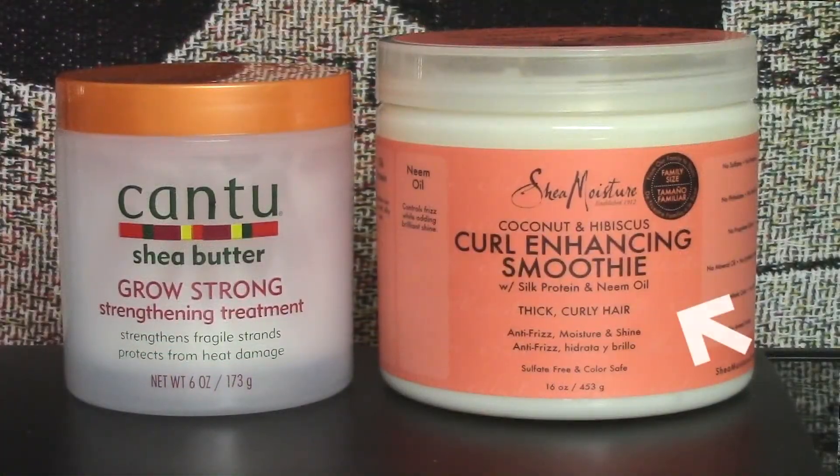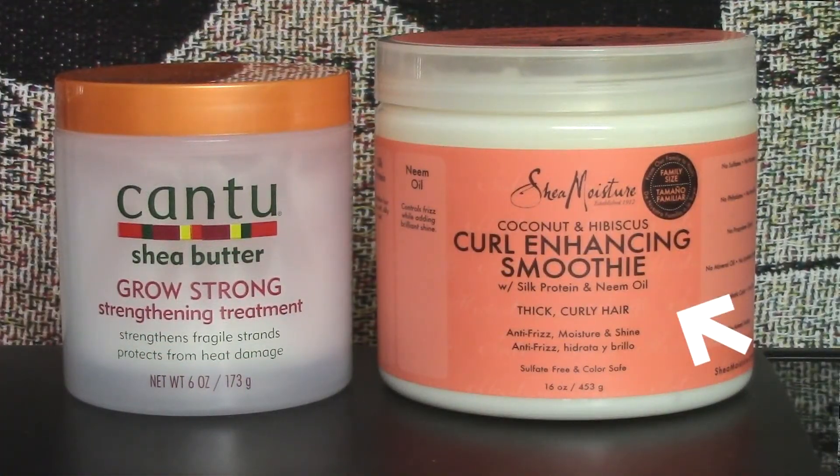This is the first time I tried these two products together, and it's actually these two products here: the Shea Moisture Coconut and Hibiscus Curl Enhancing Smoothie and the Cantu Shea Butter Grow Strong Strengthening Treatment. These are the two products that kept my hair really soft even after nine days.